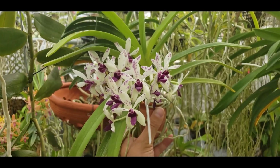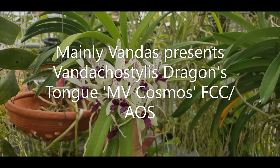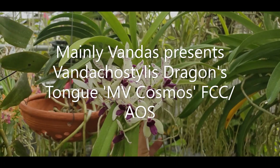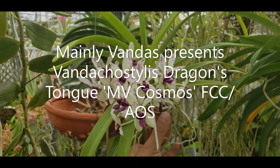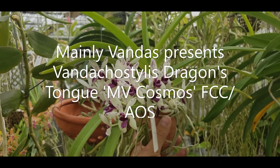Hey guys, Stuart Manly Vandis. Hope everybody's doing well today. So here we have Vandica Stylus Dragon's Tongue, MV Cosmos, FCC AOS.